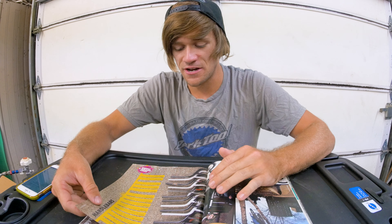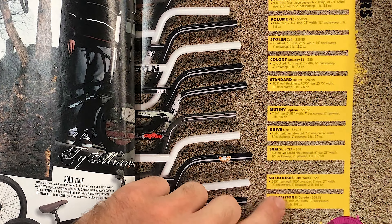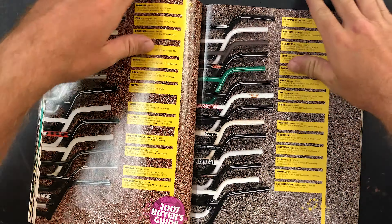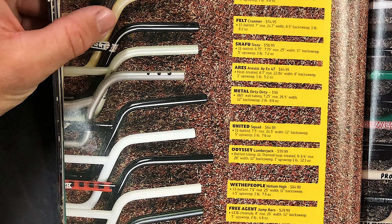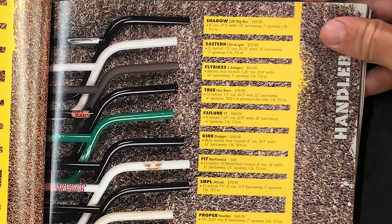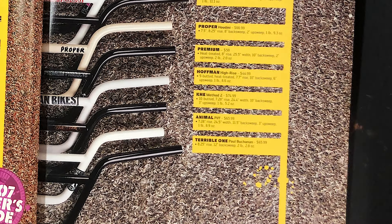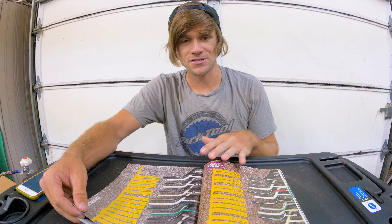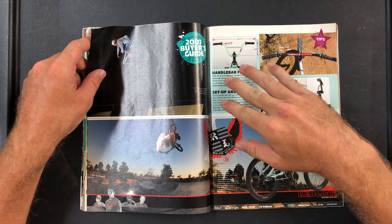Before moving on, there are a ton of other handlebar options to glance over: Volume bars, Swello, Superstar, S&M Solid — they were huge in BMX back then — Demolition El Dorado bars, FBM Ape Hangers, Felt Kramer bars, Metal, Odyssey Lumberjack bars — those are legendary — Free Agent, Sunday, Shadow, Eastern, Fly, Tree, Fit Northwest bars, Proper, KHE, Animal, Terrible One, and Paul Buchanan signature bars. Lots of really great stuff in the 2007 buyer's guide. Moving on, there's also some handlebar geometry information included.